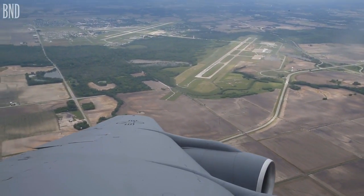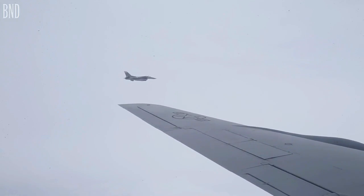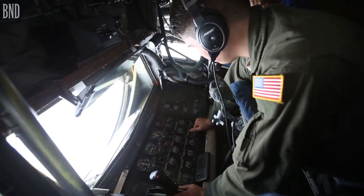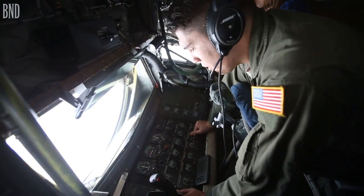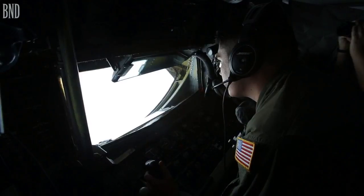Today we just refueled a couple of F-16s. They're fighters so they're pretty stable and the air refueling went pretty smooth overall. There was a little bit of turbulence but it wasn't too bad. We got them their offload which was 4,000 pounds each. Each plane probably takes about two to three minutes, five minutes maybe.